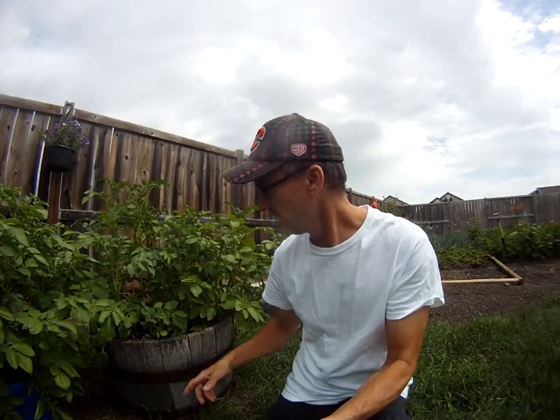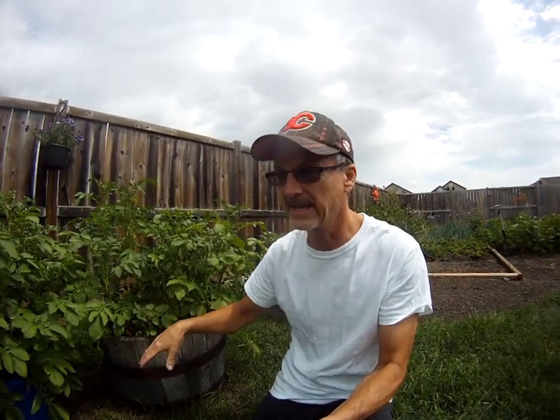Our nice barrel — this is awesome. Really excited to see what we're getting out of here. I put my hand down inside and I did feel some spuds down below, and a few levels of them coming up, which is great.